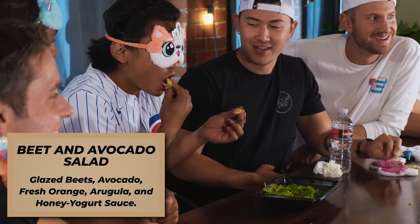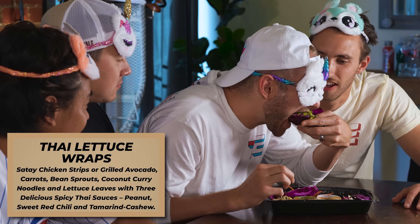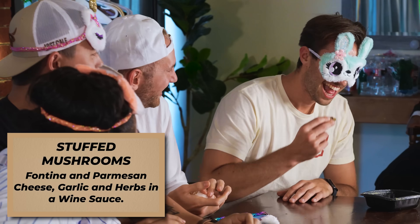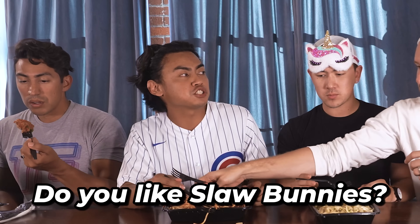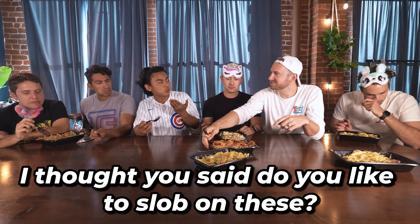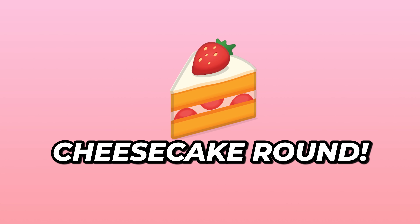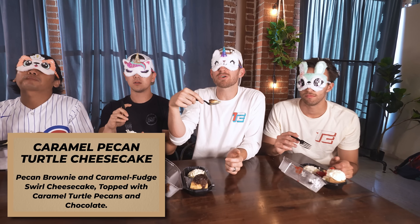Ha-ha! You're serious. You're a delicious man. Okay, ready? Three, two, one, go! Do you like slob bunnies? Mmm. Slob bunnies is nothing! Mmm, ten running slob buns. This is turtle cake — this is our cake. I knew it! Dessert!